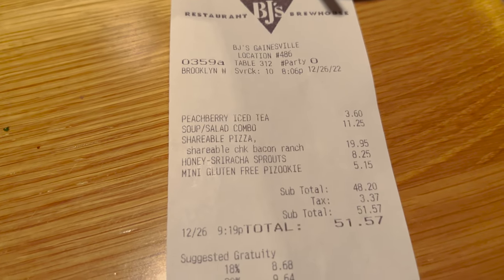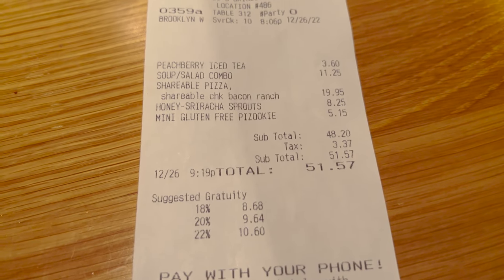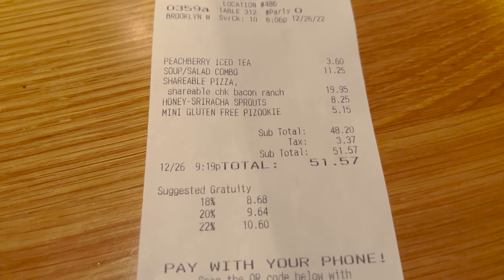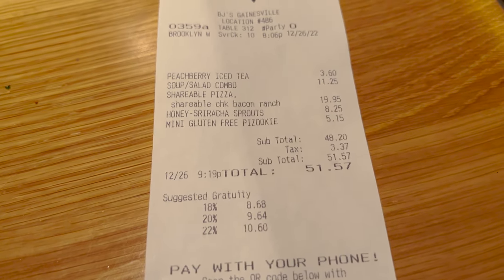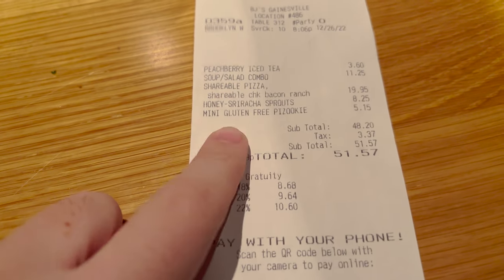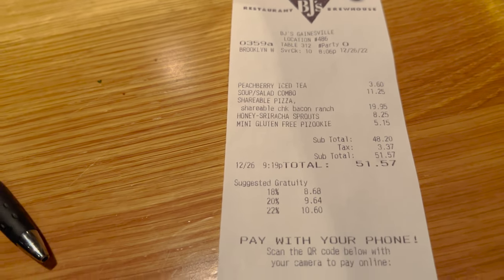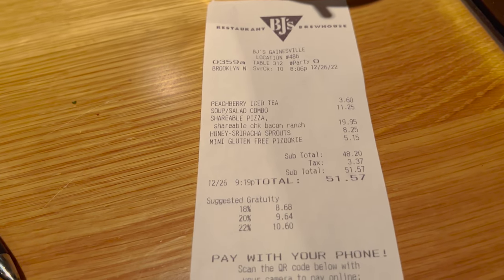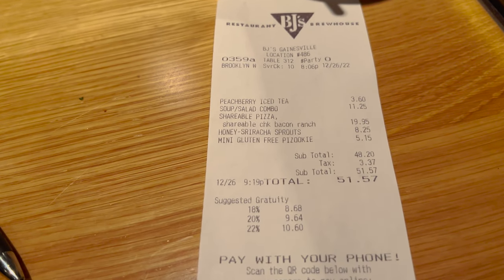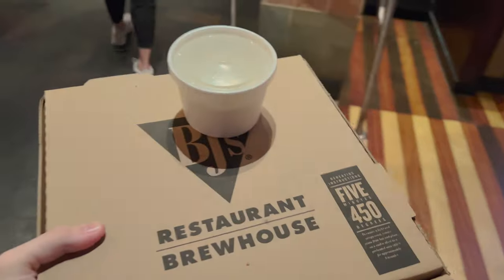Here is the bill — it shows $51.57 prior to the tip. It is a little expensive. However, we do have lunch for tomorrow, so part of that price is another meal for tomorrow. So divide it by two, you're talking about $26 per meal for us — not bad at all. Next time I come, if I got a pizza, we would just share one gluten-free pizza, because that was plenty. Now we are heading out with our lunch for tomorrow.